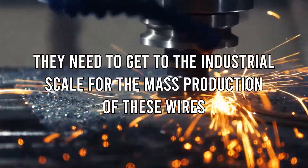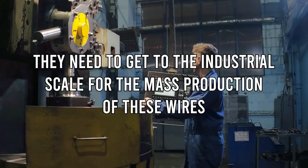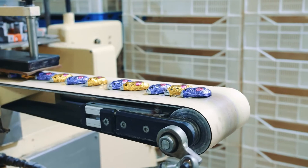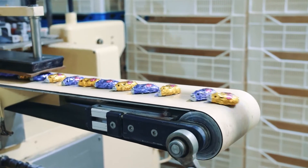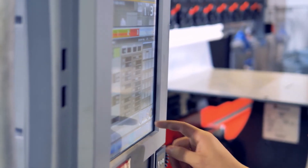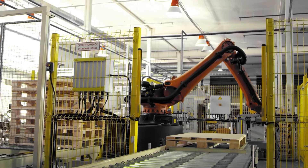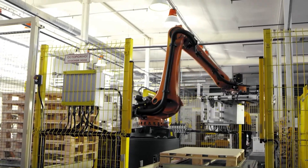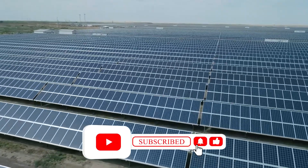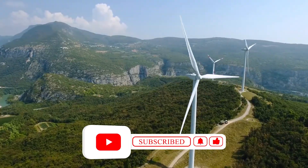To achieve off-grid power, they need to reach industrial scale for the mass production of these wires, and sponsors are expected in the near future. There's no doubt that AirGen will make a major contribution towards sustainable energy production. What are your thoughts on green energy applied in AirGen? Let us know in the comments, and make sure to give this video a thumbs up and subscribe for more amazing videos.